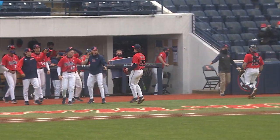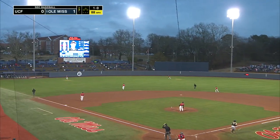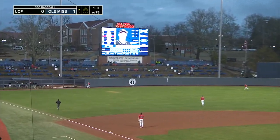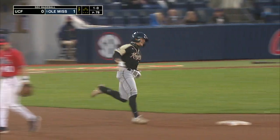High fly ball hit to left field. Graham going back, gets to the warning track, reaches up — and it's gone, and we are tied at one.